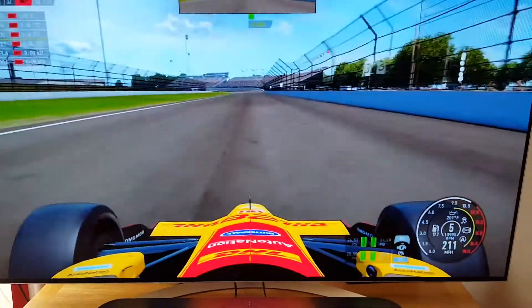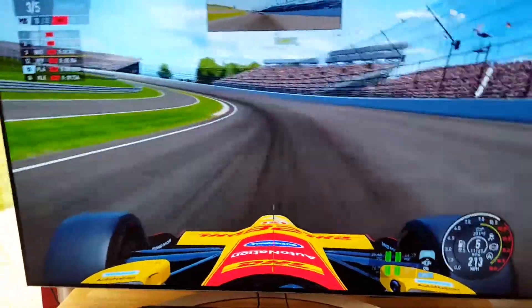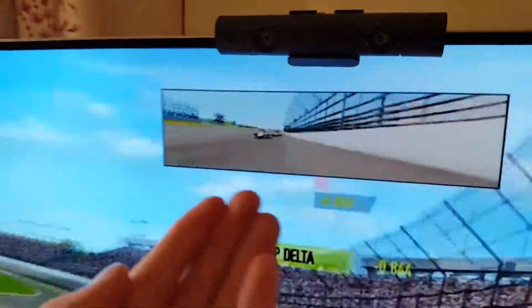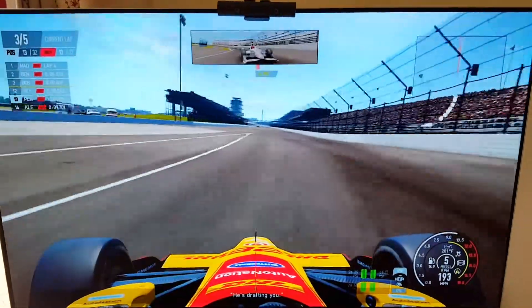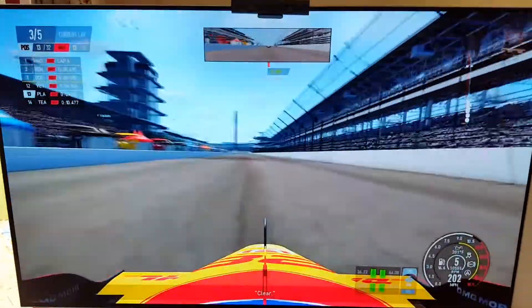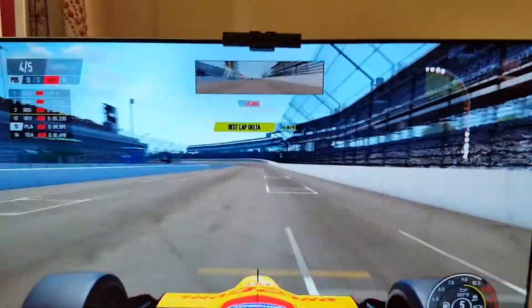I'm looking at 14th place but I can't quite see the car — oh, there he is, he's right up my backside. I hit him! A bit of contact there, and I'm just going to switch back to the normal camera I use for Indy car.